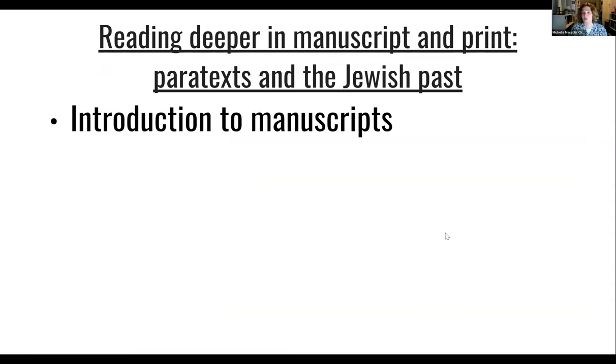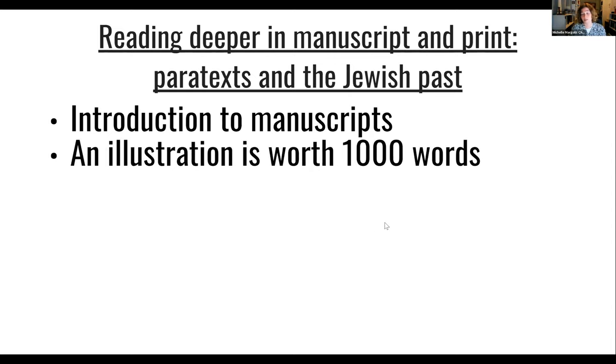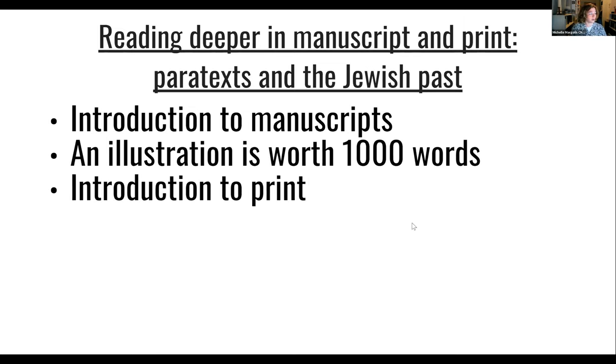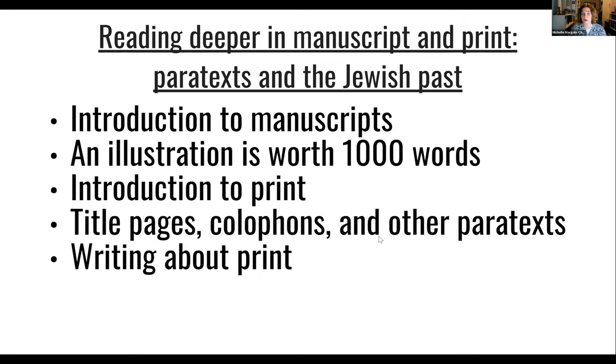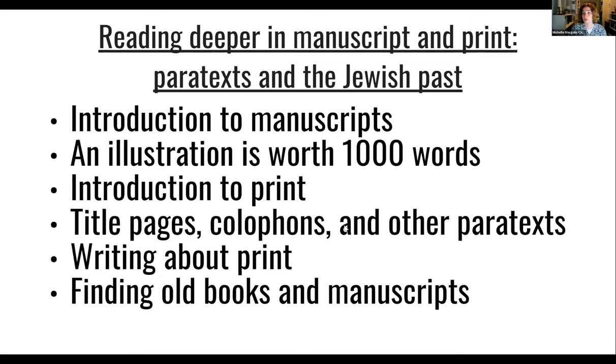Here's what we're going to be talking about today: we're going to start with a brief introduction to manuscripts and studying manuscripts — what you look at when you talk about handwritten books. We're going to talk about illustrations. Then we'll talk about print and just the beginnings of print. We'll discuss title pages, colophons, and other paratexts — texts that are not the main text. Everything that is not the Shulchan Aruch itself, the title page, colophon, and everything around the book. And then a bit about how contemporary people responded to print, and of course some of the resources available to you online.